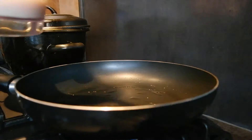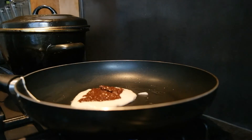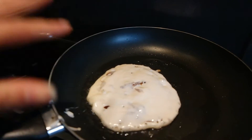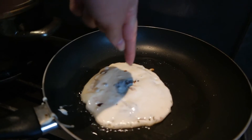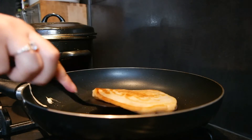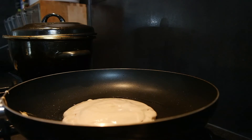Let's make some pancakes! I'm waiting till this gets all nice and bubbly and then I'm gonna flip it. I put hazelnuts on it last minute because that's what they do in Ferrero Rocher.